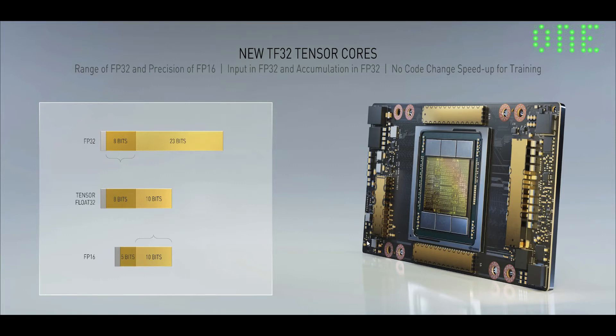For some people who are ninjas, it is possible to optimize for FP16, but our experience is the vast majority of the world simply trains in FP32 today. And so with this new format, TF32, and no code change, all of a sudden we can accelerate training tremendously.